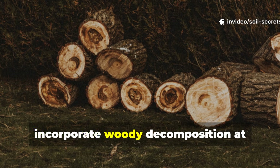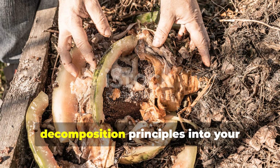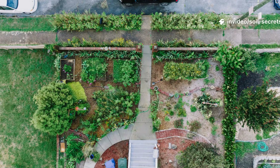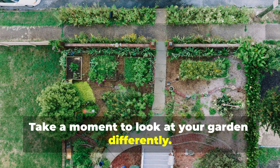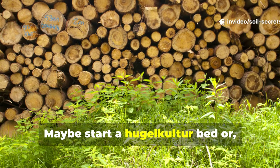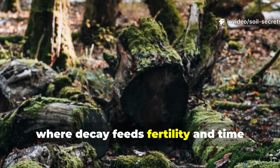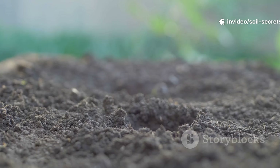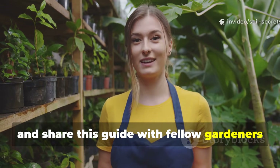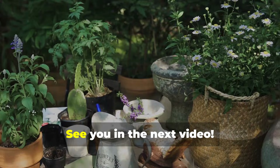Your garden beds should, ideally, incorporate woody decomposition at multiple scales — from hugelkultur beds to mulch layers to in-place log placement. By integrating these natural decomposition principles into your gardening practice, you'll end up creating soil that's alive, resilient, and increasingly fertile each year. Take a moment to look at your garden differently. Instead of viewing fallen branches and logs as debris to remove, try seeing them as resources to integrate. Maybe start a hugelkultur bed or mulch your existing beds with wood chips. Let your garden become a small version of the forest floor, where decay feeds fertility and time compounds every single benefit. If this resonates with you, why not subscribe to Soil Secret Studio and share this guide with fellow gardeners who are tired of fighting their compost piles. The forest really does have wisdom to teach us, and when we work with nature instead of against it, our gardens transform. See you in the next video!